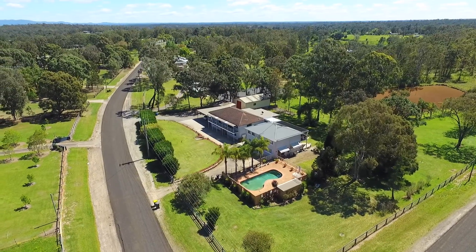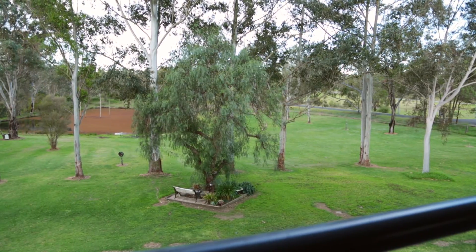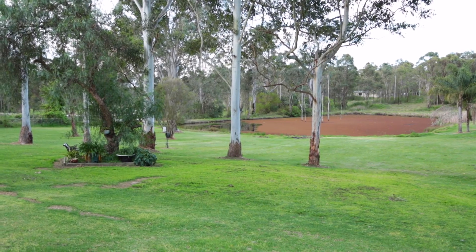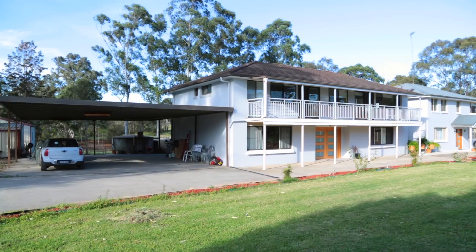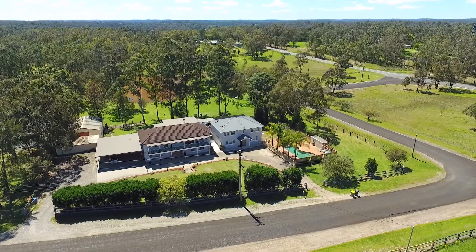So we're set on five rolling acres with manicured lawns. We've got an abundance of water with a massive dam at the rear of the property. The five acres are fully fenced and you've got loads of off-street car accommodation, large concrete driveways, and plenty of room for the kids to play.